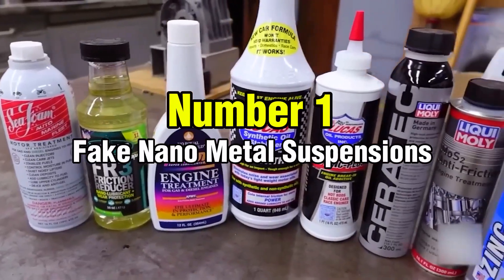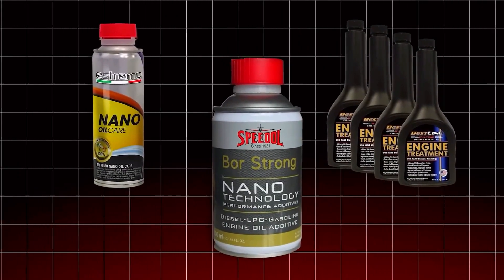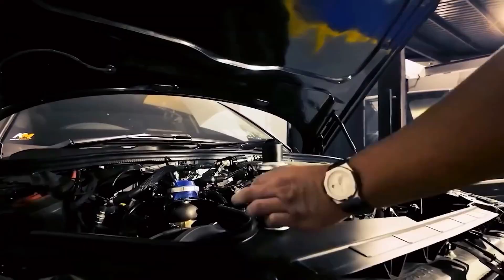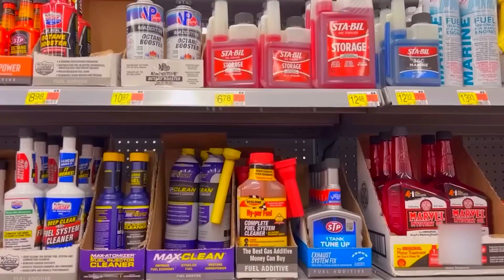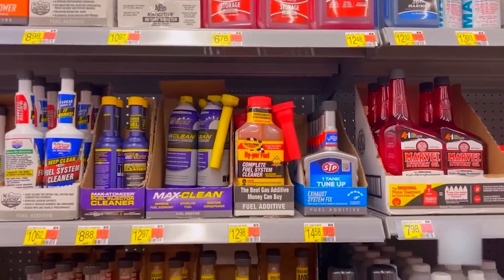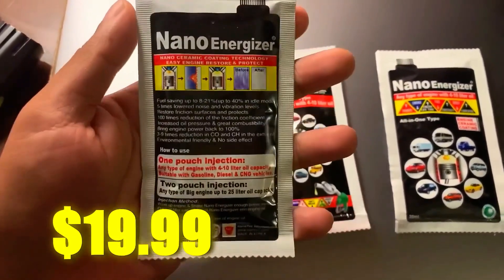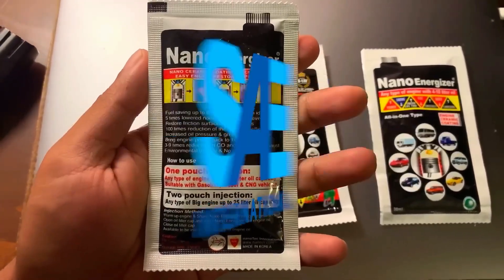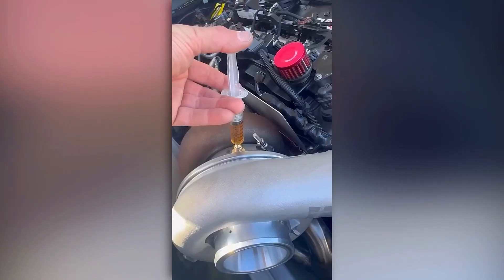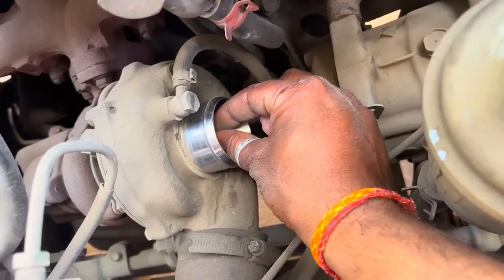Number 1: Fake Nano Metal Suspensions. Fake nanotech represents the most deceptive category of oil additives. These products claim to use microscopic metal particles to coat engine parts and reduce wear, but most lack any legitimate scientific testing. I had a customer add one of these products to his turbocharged Mazda — two weeks later, the turbo failed completely and the oil filter was clogged with metallic sludge. One exception exists: Tribotex actually delivers on its claims. However, most other nano additives are simply junk science wrapped in attractive packaging.